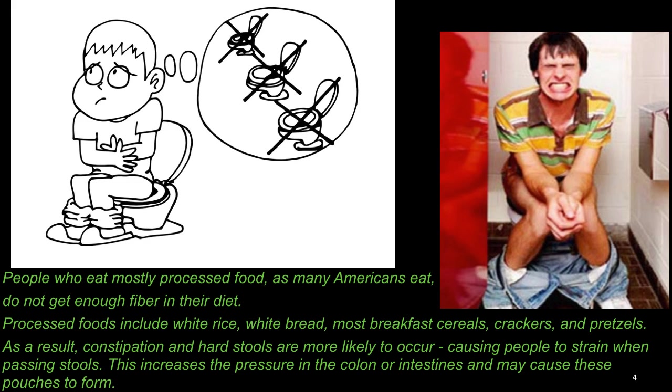most breakfast cereals, crackers, and pretzels. As a result, constipation and hard stools are more likely to occur, causing people to strain when passing the stools. This increases the pressure in the colon or intestines and may cause these pouches to form.